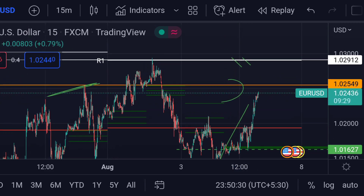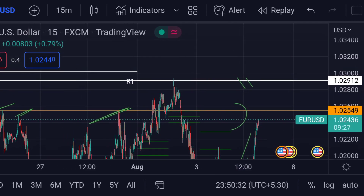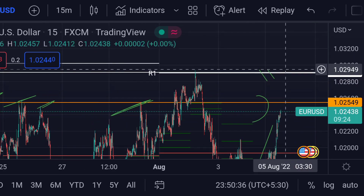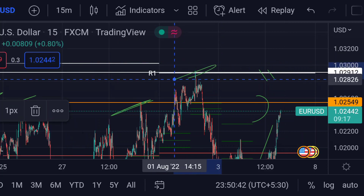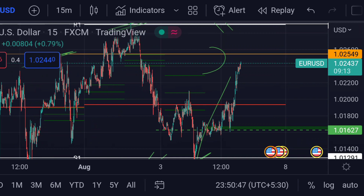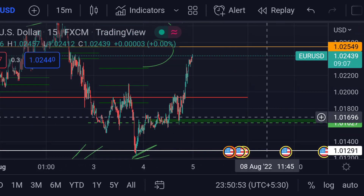In that case, we can expect the price will next face resistance at R1, which is its first weekly resistance, around 1.02906. Previously, you can see that area acted as a strong resistance.